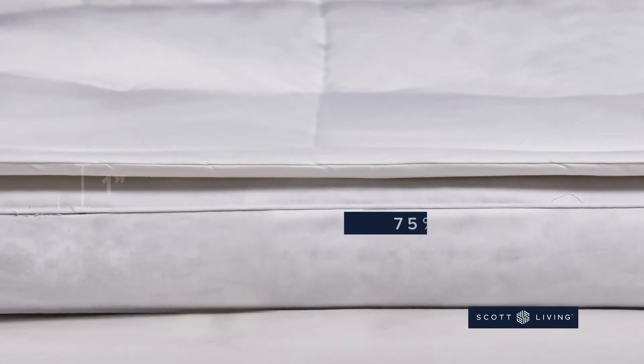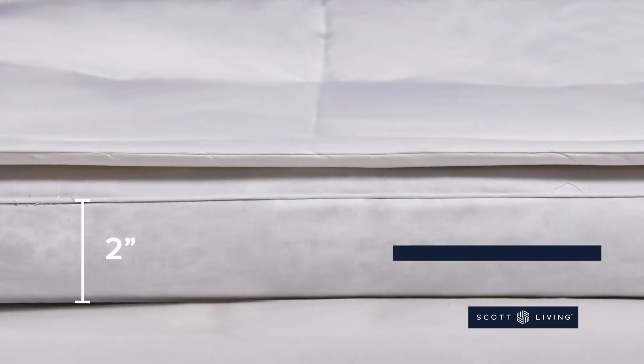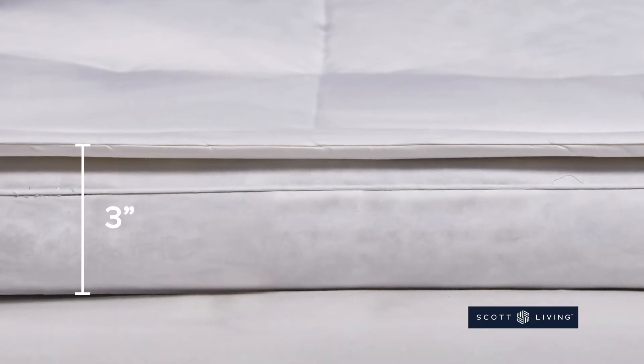The 1-inch pillow top is filled with white down fiber and white feather fiber, and the 2-inch base is filled with small, whole feathers. That's 3 full inches of comfort that you will sink into.